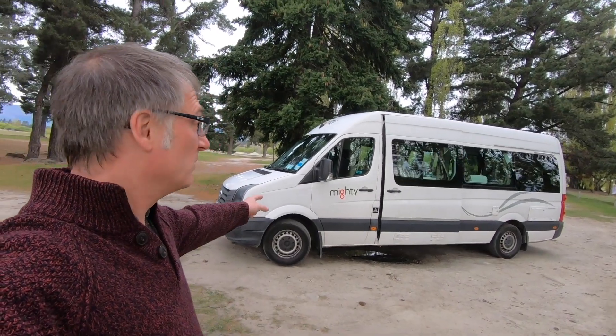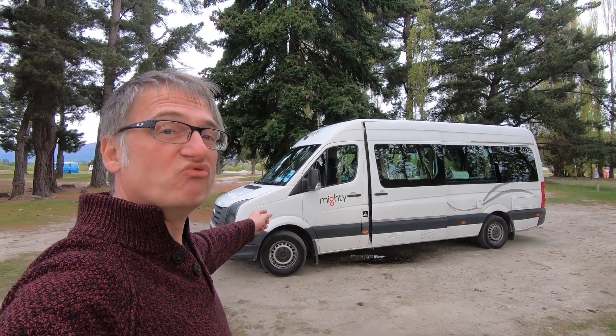Welcome to Herman Hits The Road. In this video we're going to be continuing our tour of New Zealand, but not in Herman — instead in this, which we're calling Rusty.